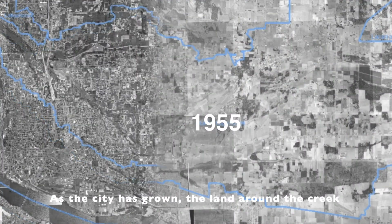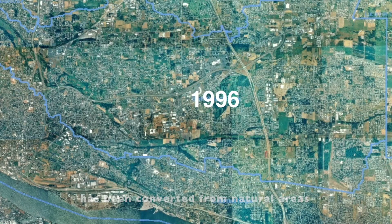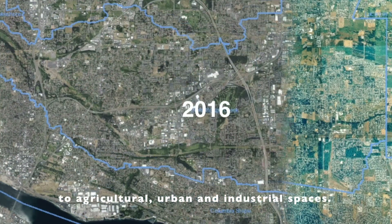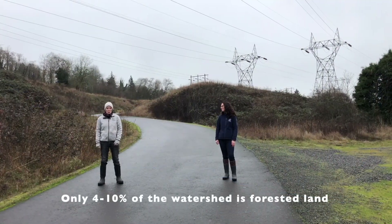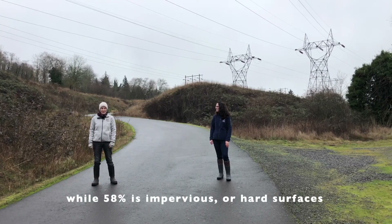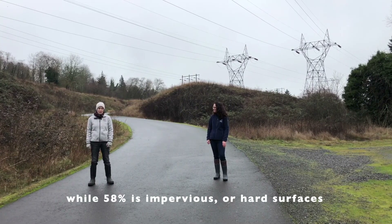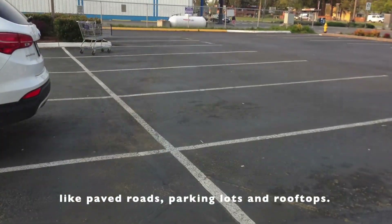As the city has grown, the land around the creek has been converted from natural areas to agricultural, urban, and industrial spaces. Only 4 to 10 percent of the watershed is forested land, while 58 percent is composed of impervious or hard surfaces like paved roads, parking lots, and rooftops.